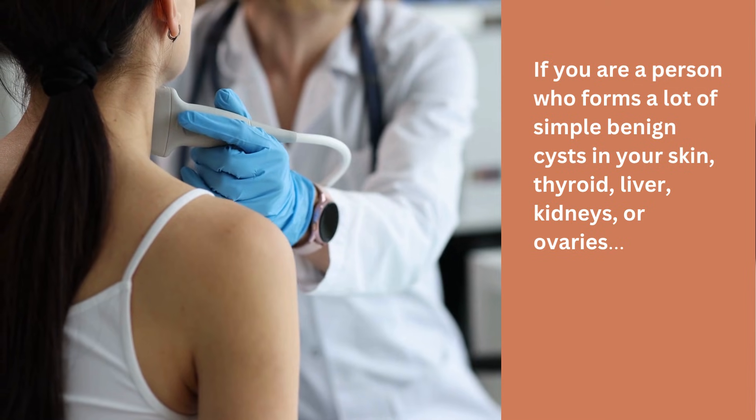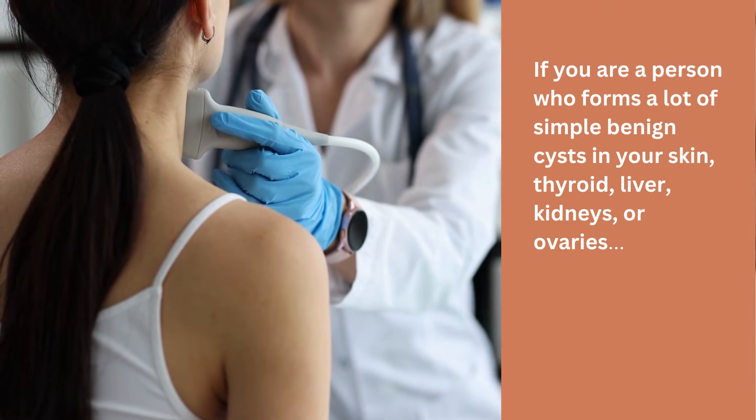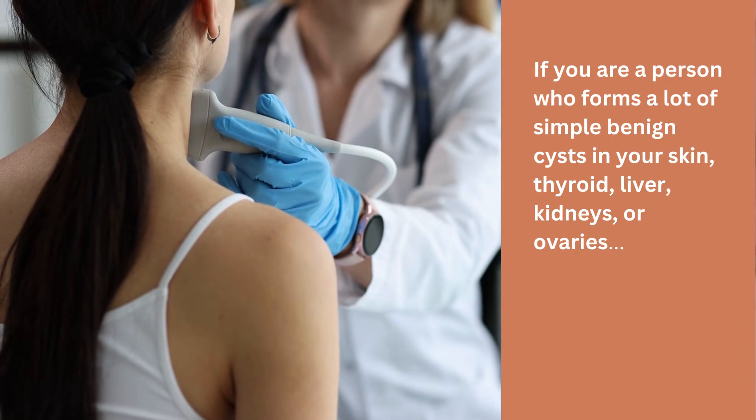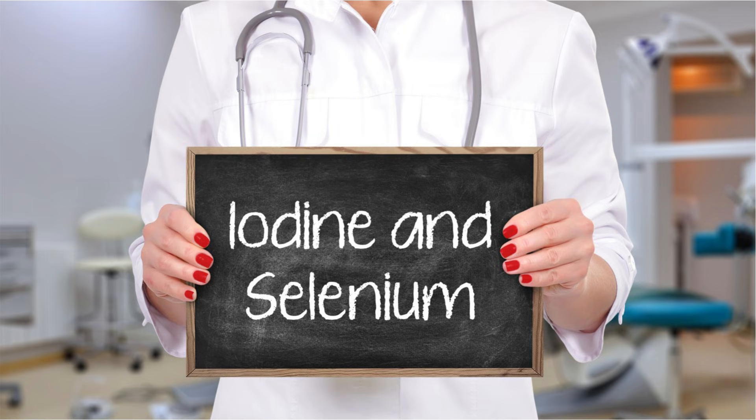If you are a person who forms a lot of simple benign cysts in your skin, thyroid, liver, kidneys or ovaries, this is a sign that you could be deficient in the trace minerals iodine and selenium.